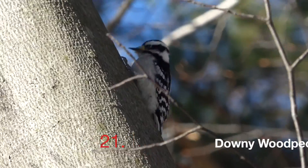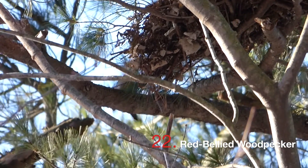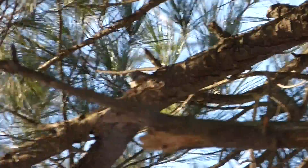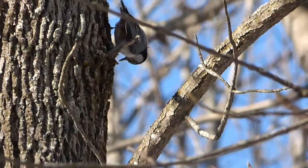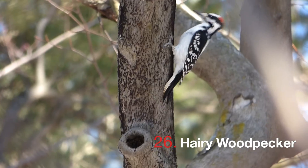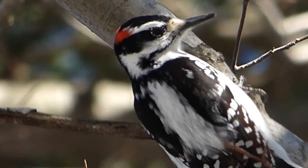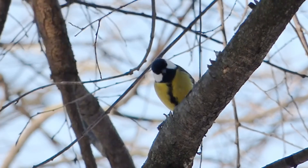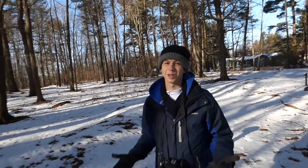There are so many birds out right now. Red-bellied woodpecker. White-breasted nuthatch. He's like dive-bombing him. The great tit — dude, we saw the great tit. It was so cool.